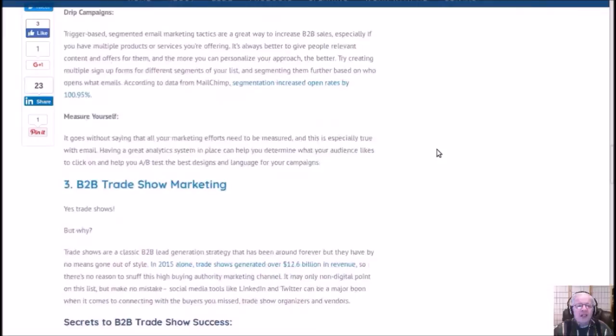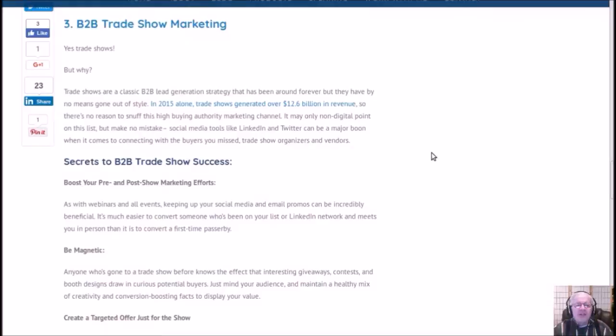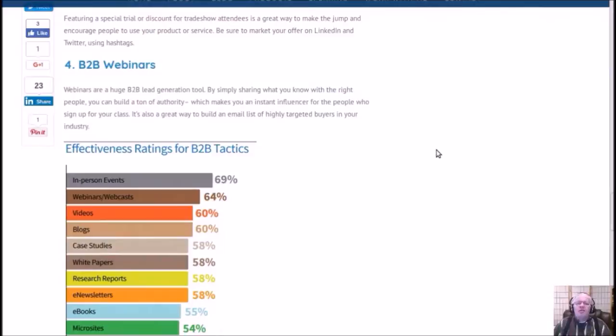B2B trade show marketing — that's right, trade shows. They still have them and you could still be in one. Our good friend Eileen Smith just did an event in California, and basicblogtips.com has information on how that went. The secret on this is to make a targeted offer just for people signing up for that show — they can't get it any other way. Be sure to market that offer on LinkedIn and Twitter using hashtags.